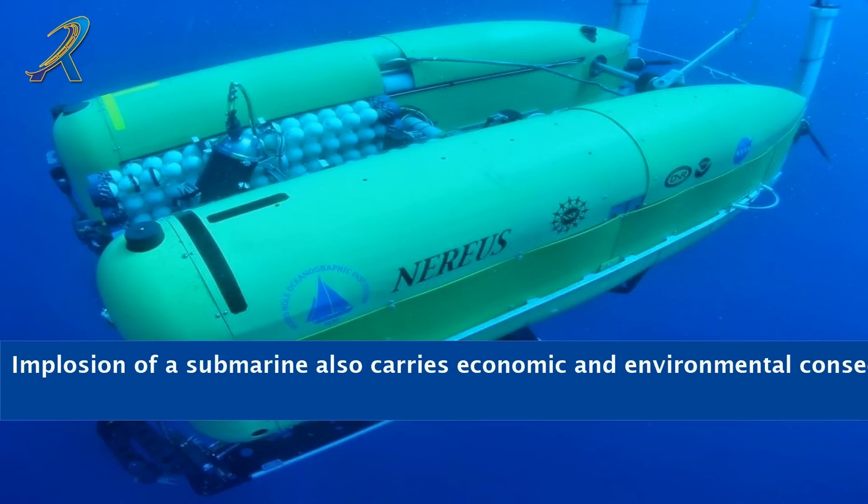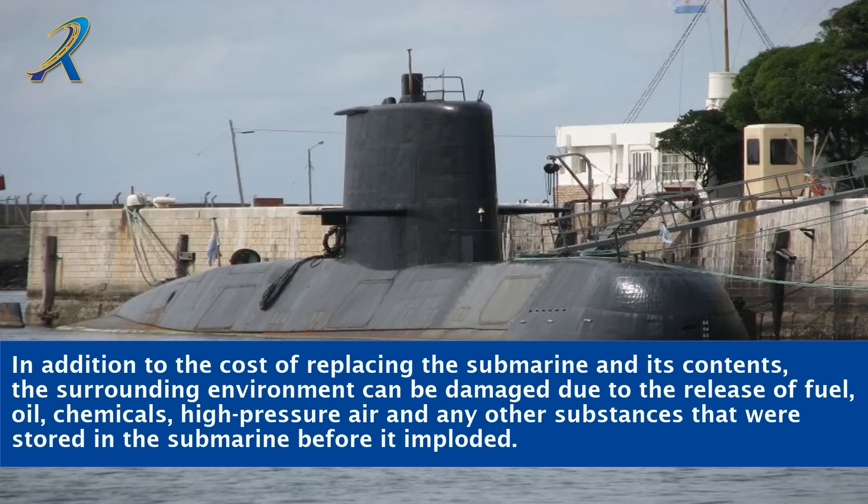Implosion of a submarine also carries economic and environmental consequences. In addition to the cost of replacing the submarine and its contents, the surrounding environment can be damaged due to the release of fuel, oil, chemicals, high-pressure air, and any other substances that were stored in the submarine before it imploded.